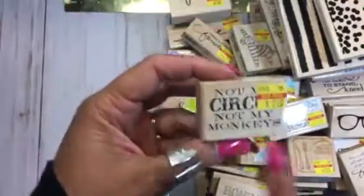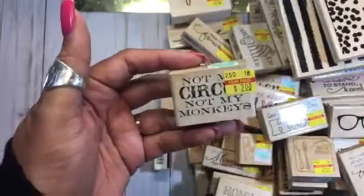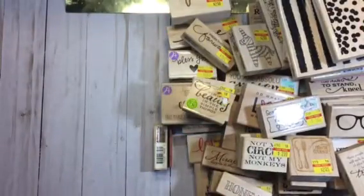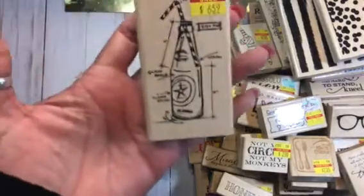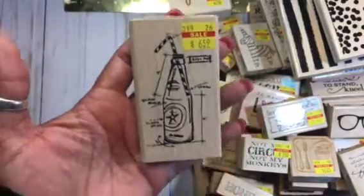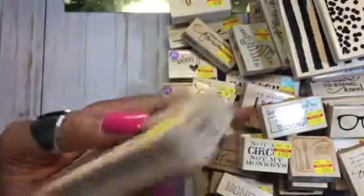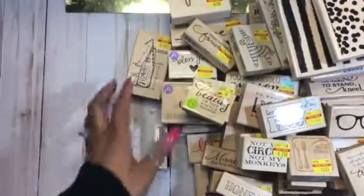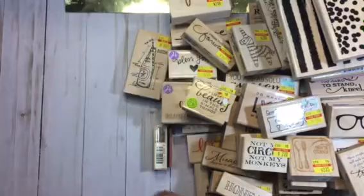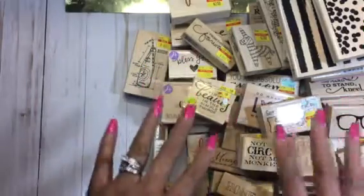This is so funny because we say this a lot at work: 'Not My Circus, Not My Monkeys' — really cute, a little sarcasm there. And then I found another one of the Tim Holtz soda pop rubber stamps from his line. I actually have two of the Kindness Matters — I'm already going to give one away.